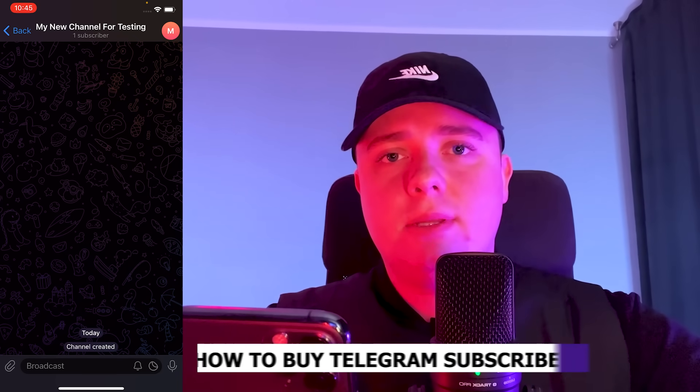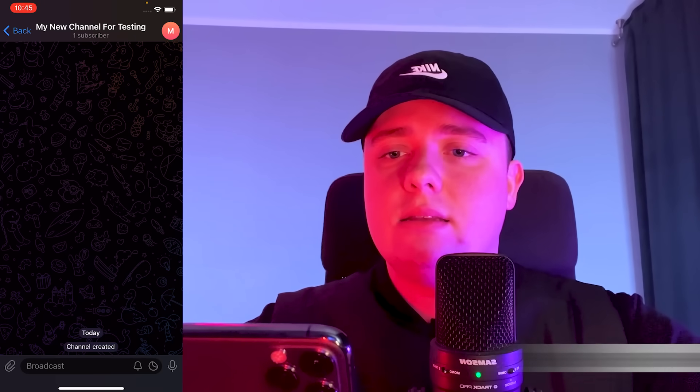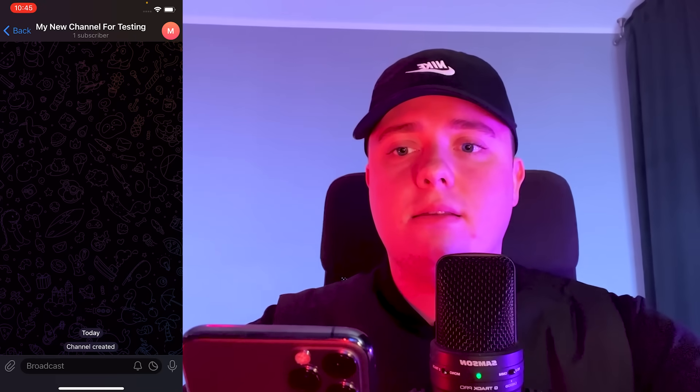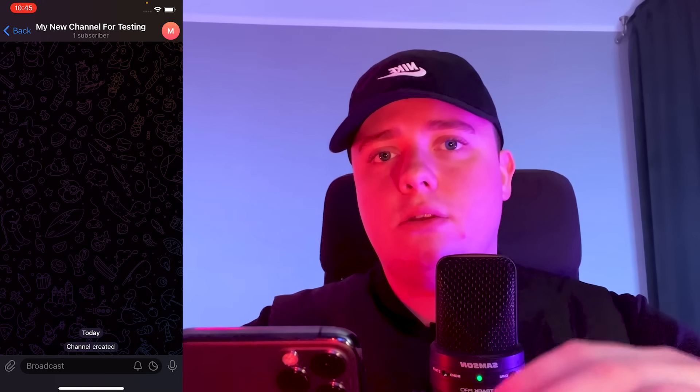What's up guys, today I'll show you how to buy Telegram channel subscribers in five minutes. As you can see right now I don't have any subscribers because I just created this channel to show you my method for Telegram channel subscribers.